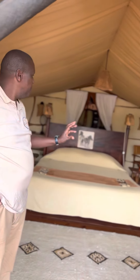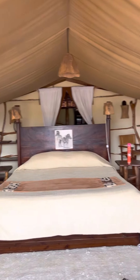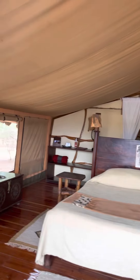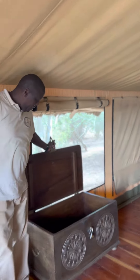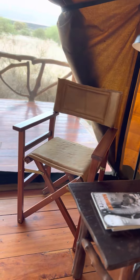This is a double bedroom. We have the daybed on that side where you can lie back, relax, and read your book as you look out towards Kilimanjaro. And this is the real bed. We have the safe box here, and we have the reading sides. Inside, there is also a reading table where you can sit down if you don't want to lie on the bed and read your book.